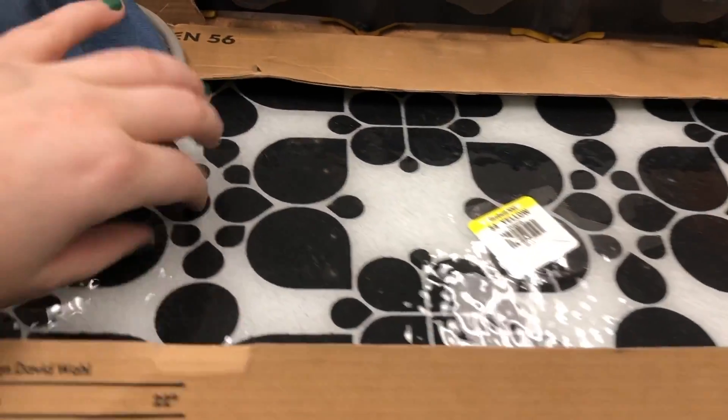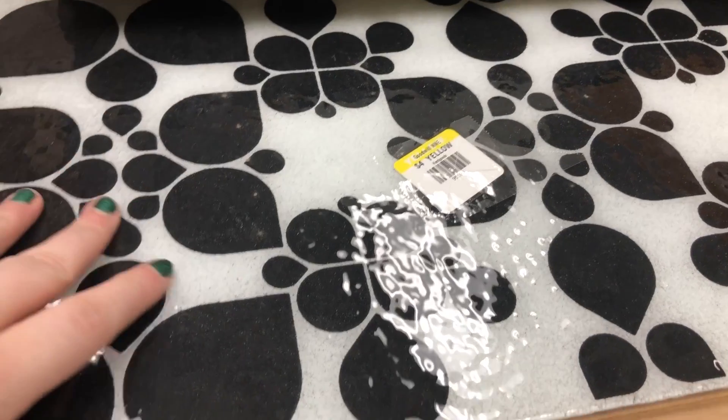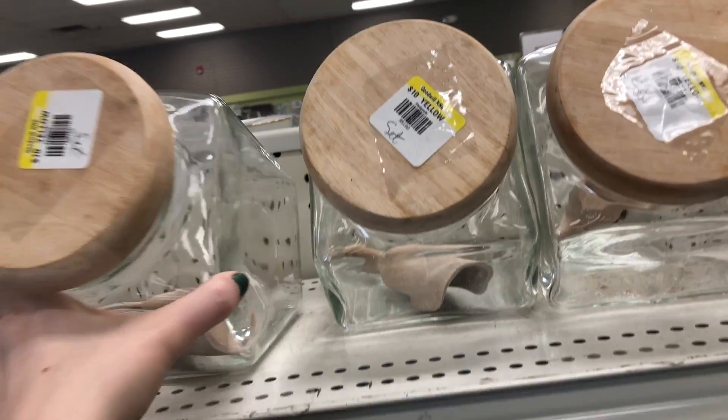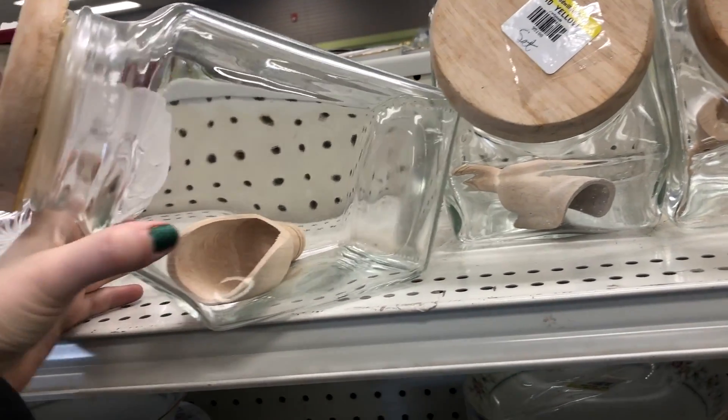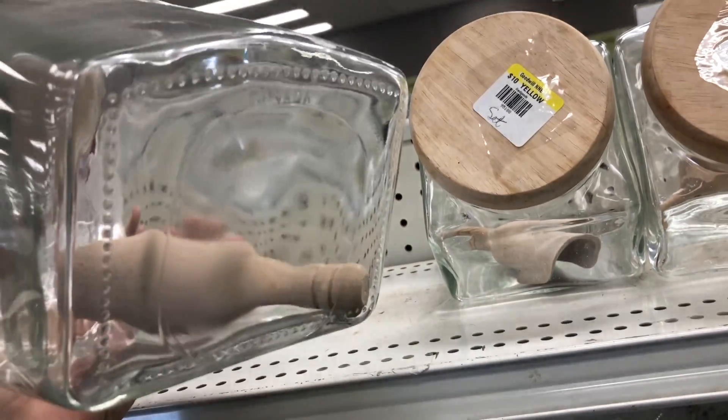I stood here for a good solid five minutes trying to figure out what I could use this for because I thought it was absolutely gorgeous. It's this nice glass tiled piece — I love the design to it. I just did not know what to use it for. Initially I thought they wanted $10 a piece for this, but I kind of just didn't see the set on there.